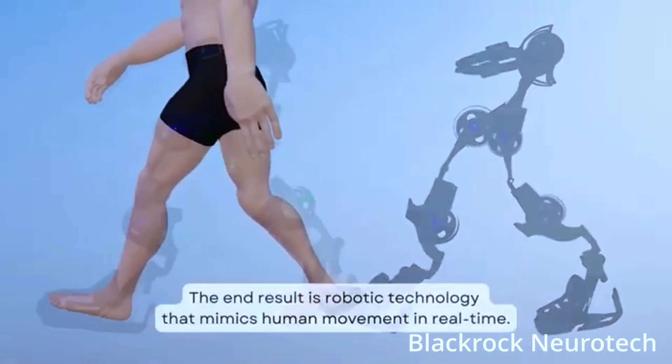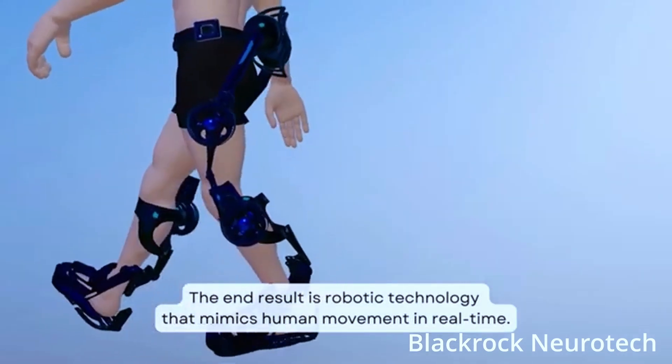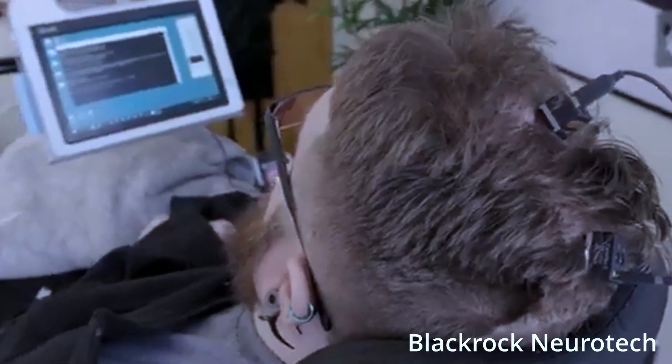With more than a decade of hard work, fine-tuning, and plenty of neural activity, their BCI system draws on more data, published research, lab interaction, and surgical experience than any other system in the world.